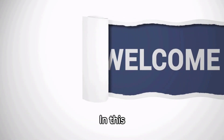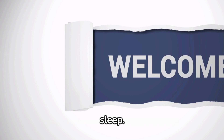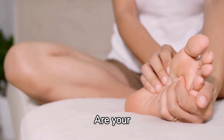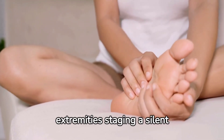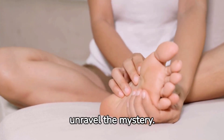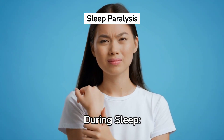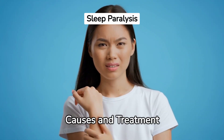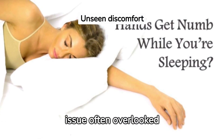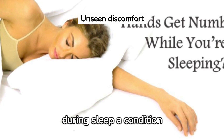Welcome to Physiomedics. In this video, we are going to talk about hand and foot numbness during sleep. Ever experience the curious case of hand and foot numbness during sleep? Are your extremities staging a silent rebellion against restful nights? Let's unravel the mystery. Today we delve into an issue often overlooked — hand and foot numbness during sleep, a condition affecting many globally.